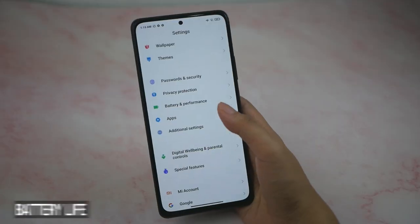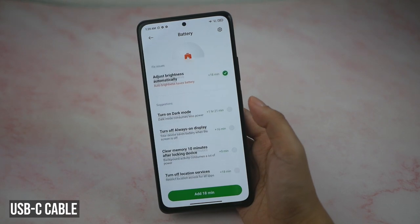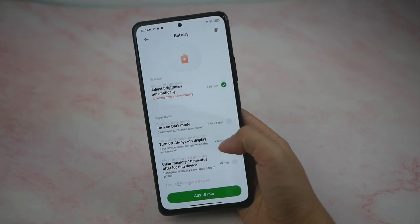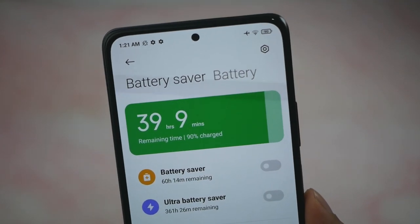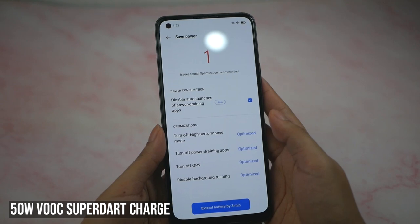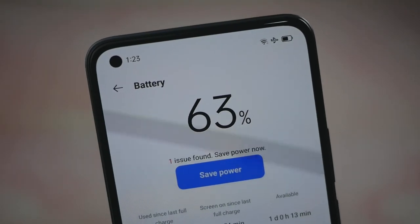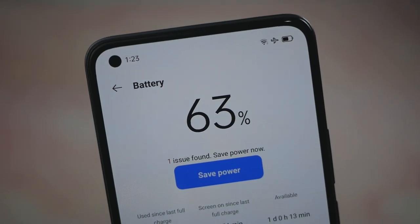Between the two devices, we think the Redmi Note 10 Pro won this round simply because it has higher specs with its Snapdragon 732G compared to the Realme's Snapdragon 720G, which is actually the same chipset they've been using since the Realme 6 Pro. For battery life, the Redmi Note 10 Pro has a 5020mAh battery with 33W fast charging via USB-C, lasting 8 hours with 25% left during mixed use. Charging takes up to 60 minutes from 0 to 100%. The Realme has a smaller 4500mAh battery but a faster 50W VOOC SuperDart charge via USB-C, lasting about 6.5 hours in daily use. Charging takes only 45 minutes from 0 to 100%.